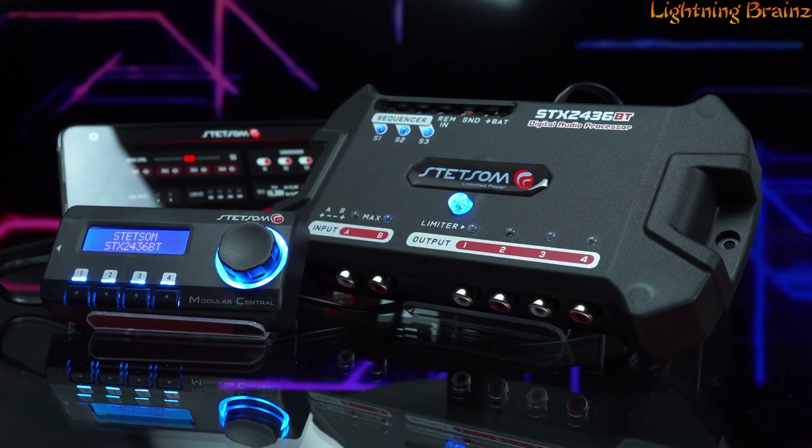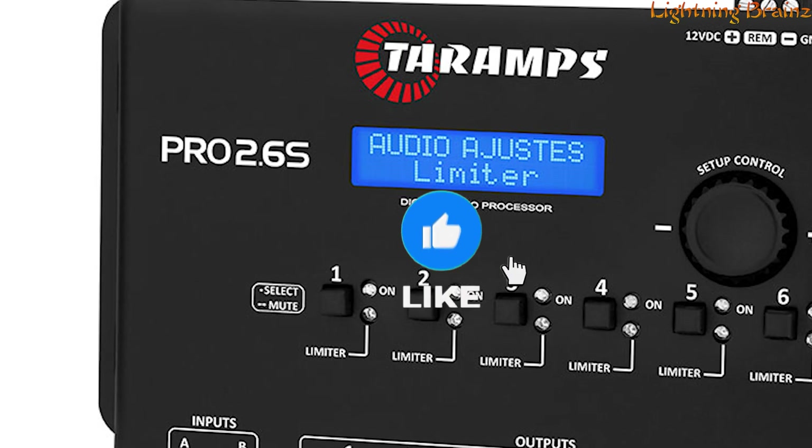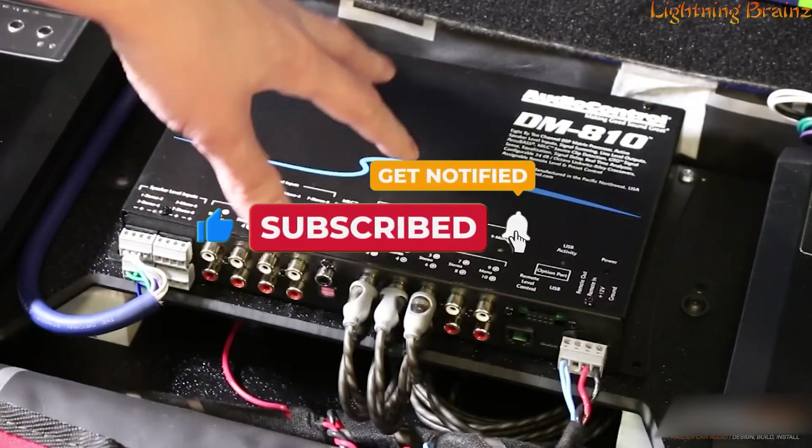So that's it for the best digital signal processors of this year. If you have any questions or suggestions, please comment down below. Don't forget to like and subscribe to receive notifications of our latest videos. Thanks for watching.